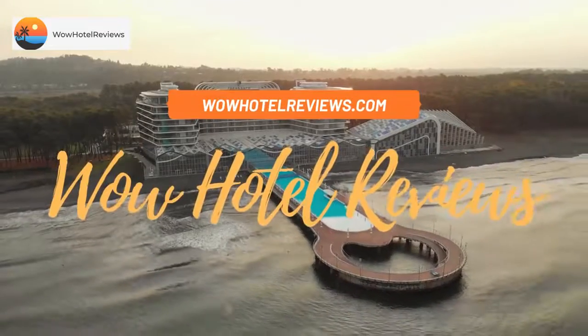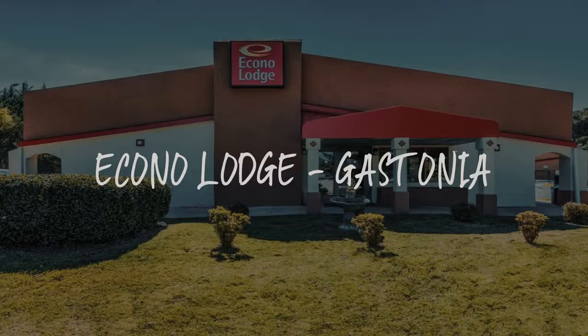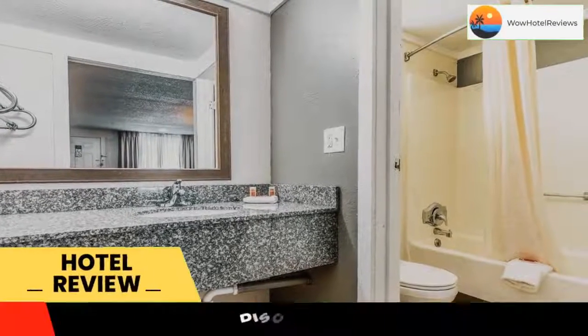Hello guys. Welcome to Wow Hotel Reviews. Today I am reviewing Econo Lodge, Gastonia. It's a two-star hotel. Please use our booking.com link in the description to book the hotel and get special pricing.